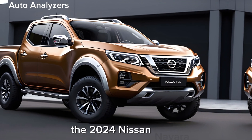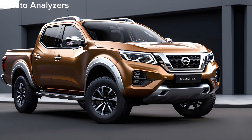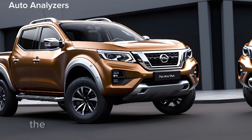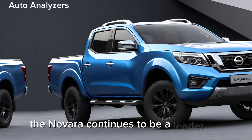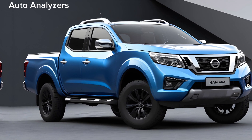As we look towards the future, the 2024 Nissan Navara sets the stage for the next generation of pickup trucks. With its combination of style, comfort, and capability, the Navara continues to be a leader in its class. It's a vehicle that doesn't just meet expectations — it exceeds them.